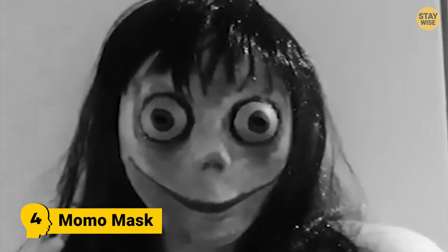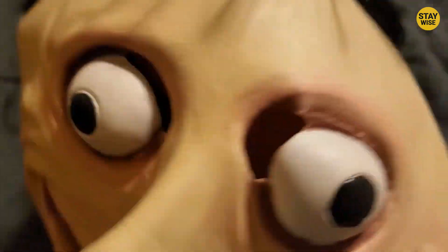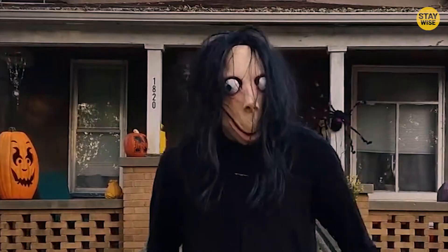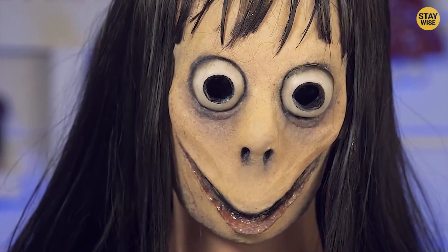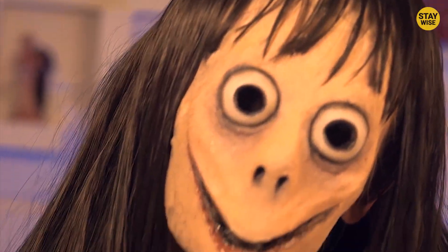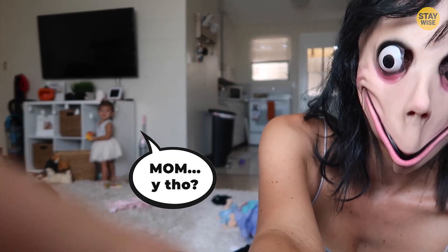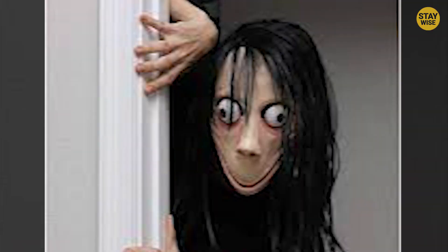Number 4: Momo Mask. If you believed in the internet legend known as the Momo Challenge hoax, then this costume is for you. What's creepy about this costume is the face — the broad and long smile with eyes that bulge right out of the skin. This man with the devious smile is sure to leave you in a trance. You might spot a few parents pulling their kids away and waving you goodbye. Good riddance, Momo Man.